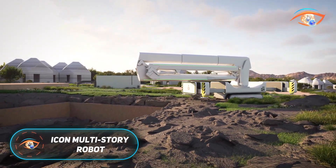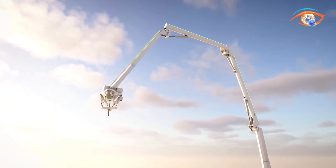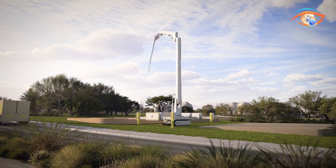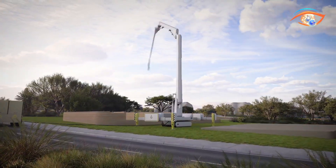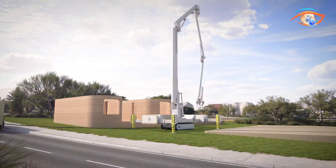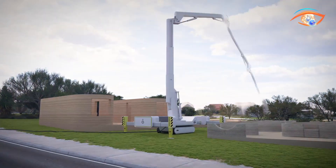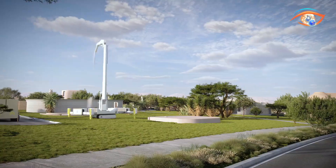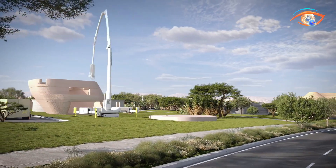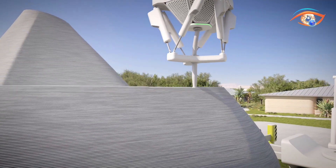The Icon Multistory Robot, known as Phoenix, marks a transformative advancement in robotic construction. Unlike conventional 3D printers limited to single-floor buildings, Phoenix can autonomously construct entire multistory structures from foundations to roofs with exceptional precision. Powered by Icon's proprietary Buildos software, the robot interprets digital blueprints and extrudes Icon's sustainable Carbon X concrete, a low-carbon material designed for strength and durability. Phoenix features a large articulated crane arm nozzle on a rotating base, allowing it to reach multiple heights and angles to print complex architectural forms seamlessly. This system reduces both construction time and labor costs while improving material efficiency.